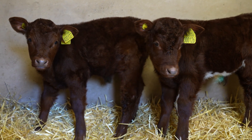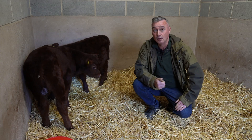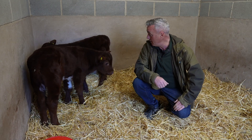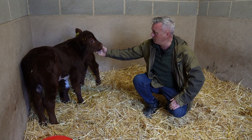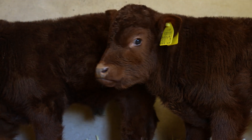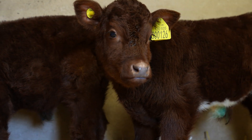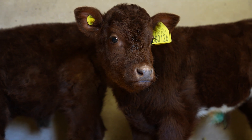Hey everyone, it's Farmer Dave from Cannon Hall Farm. This is a quick update on these two little calves that lost their mum in springtime on the farm. If you have a look at them, they're doing really well — they've got great shiny coats. We've got them mixed together now; before we had to separate them because this little one was getting a little bit downtrodden — its big brother was being a little bit too boisterous with it.